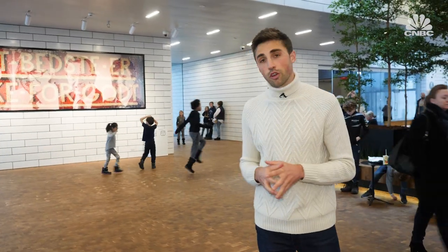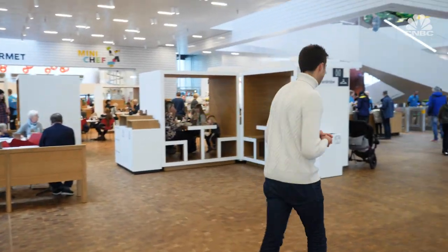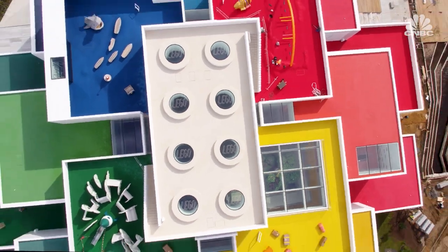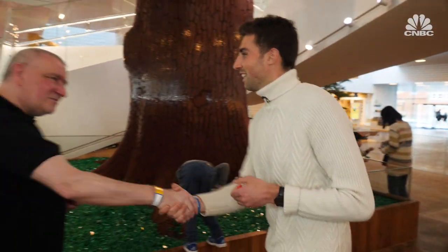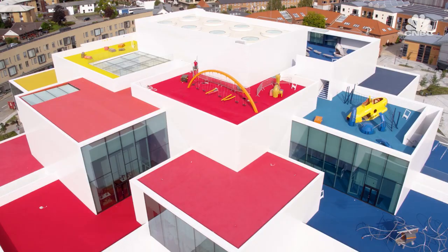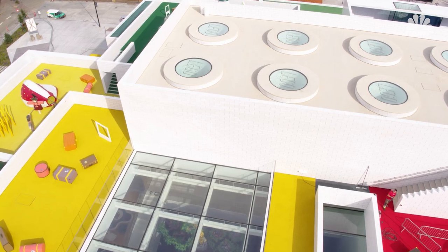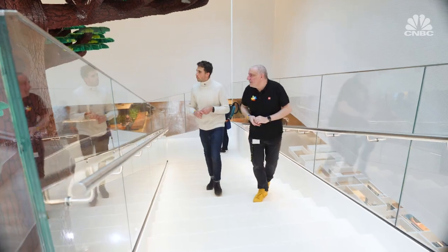Lego's founder Ollie Kirk Christiansen instilled into the company the idea of having fun. That principle is still alive today inside this brand new building called the Lego House. The Lego House has multiple zones based on core competences which they hope can be learned through play. Stuart, a senior experience manager at the Lego House, helped design it.